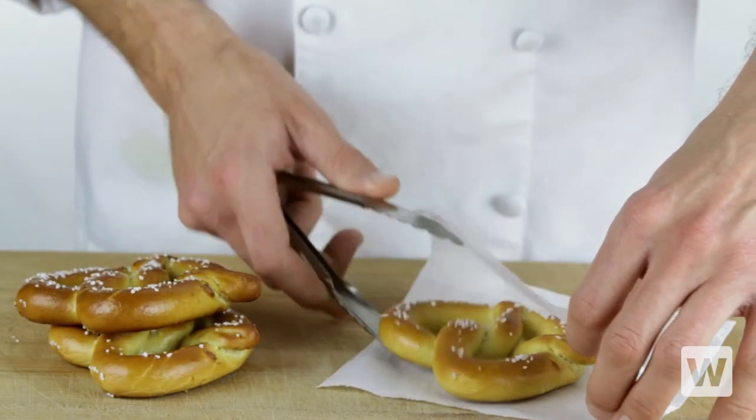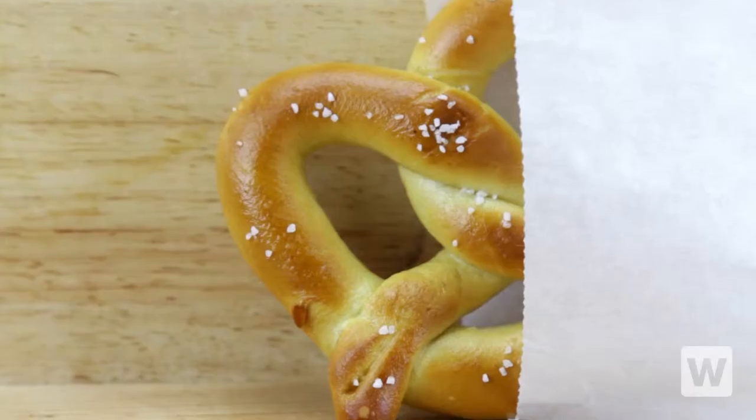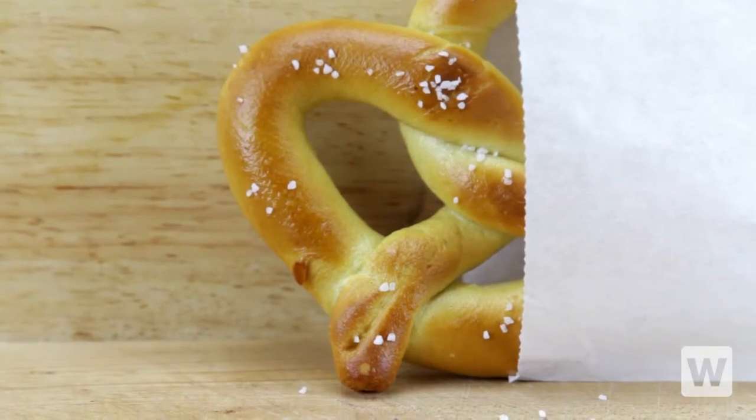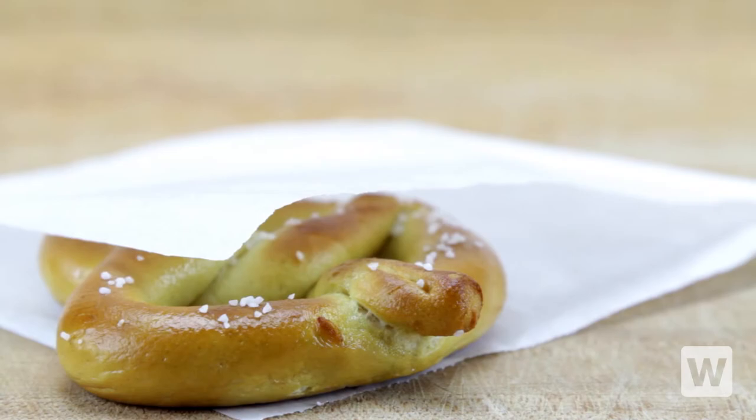The Choice Pretzel Bag is the simple and attractive way to serve customers your most popular pretzels. Perfect for concession stands and snack bars, this bag is made of grease resistant paper that is open on two ends so customers can comfortably enjoy their food while keeping their hands clean.